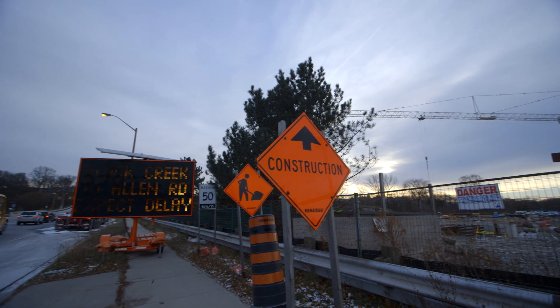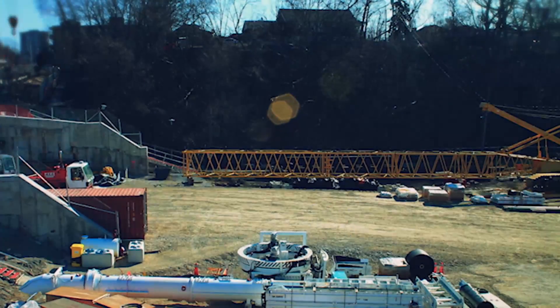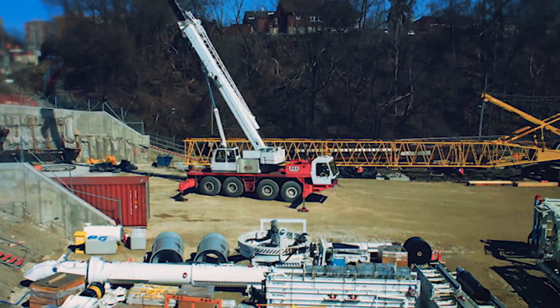One might think that because the Crosstown is underground, no work is required above ground, but that's not true. A lot of work associated with tunneling happens at street level. We have to build launch and extraction shafts — these are the deep excavated areas where the tunnel boring machines are launched and removed from the ground.